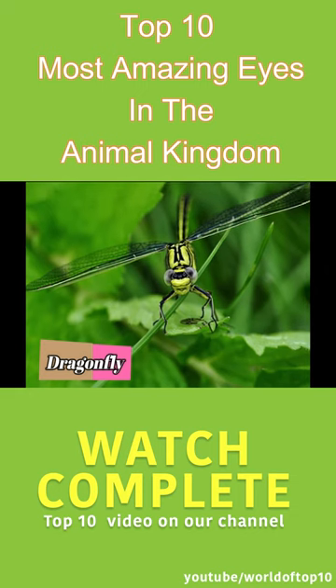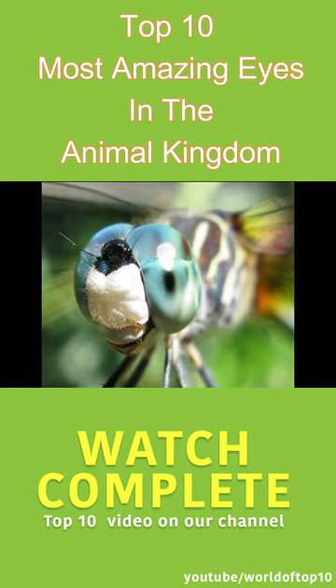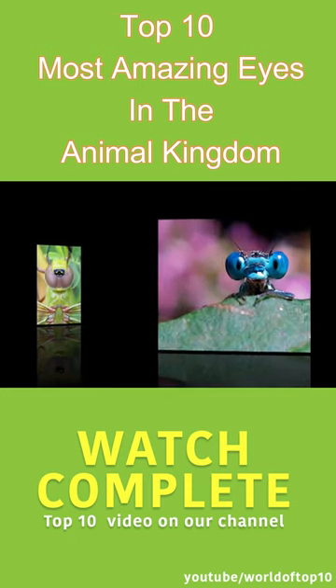Dragonfly. One of the amazing things about dragonflies is their large globular eyes. These beautiful eyes are powerful too. Each eye of a dragonfly is made of 30,000 facets and placed in different directions. The result is an incredible 360-degree vision.